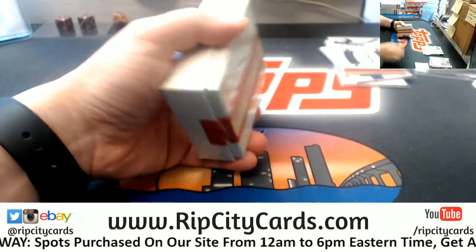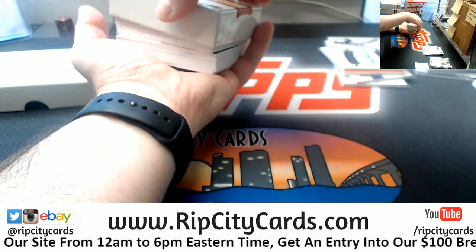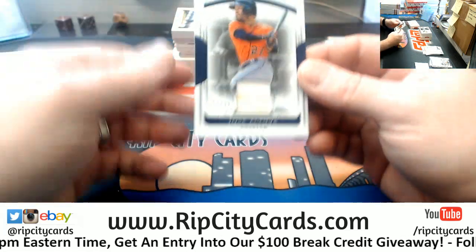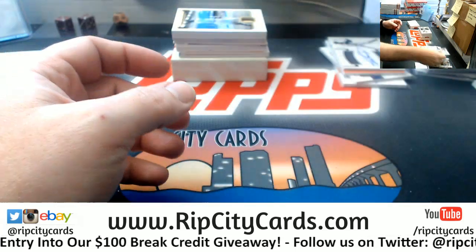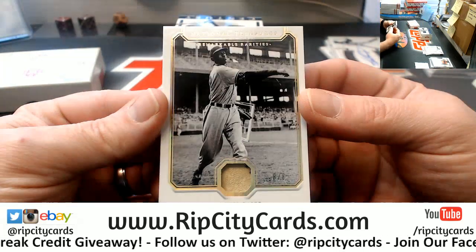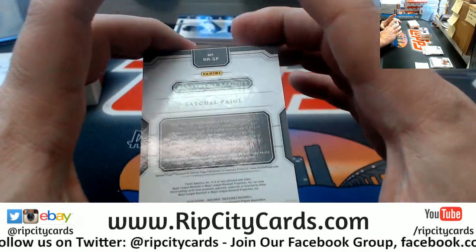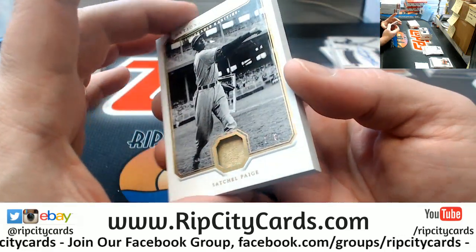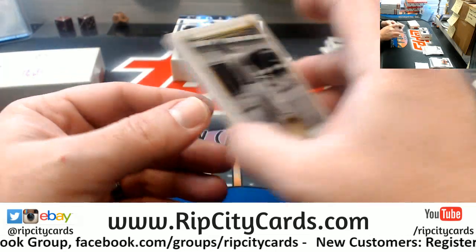Let's see what the big one has — let's get some fat cards. Jose Altuve, 99 for the Astros. Remarkable Rarities — 8 out of 8 — Satchel Paige, Game Used Baseball. That's kind of interesting. Let's get a slider box for that.